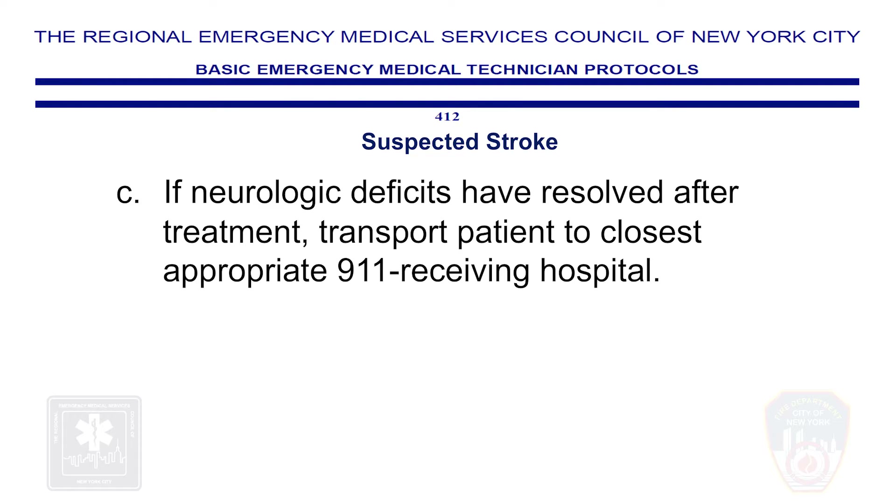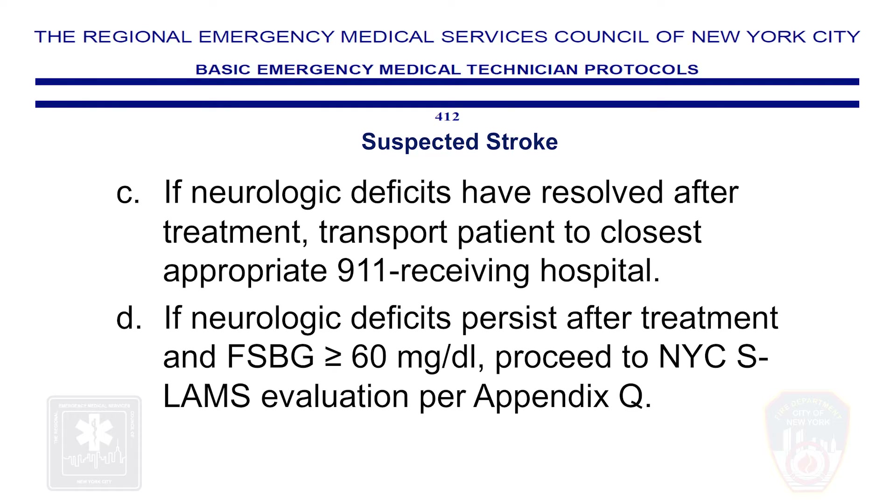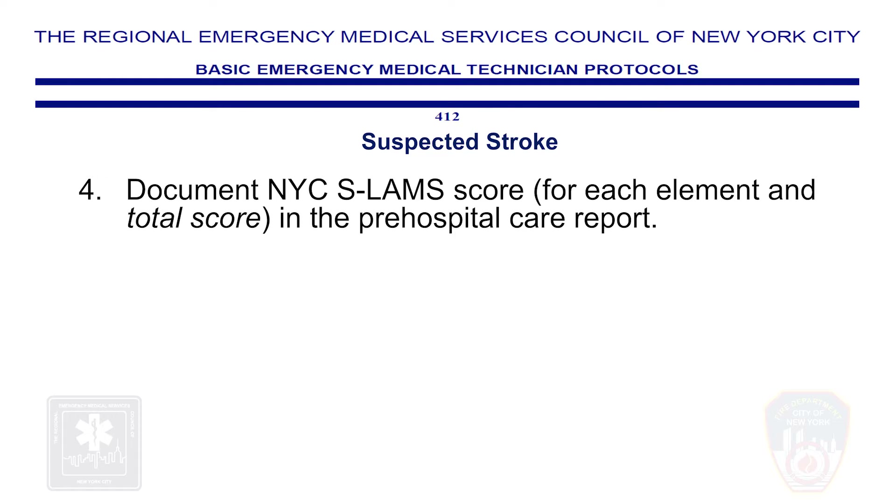Step 3c: If neurologic deficits have resolved after treatment, transport the patient to the closest appropriate 911 receiving hospital. Step 3d: If neurologic deficits persist after treatment and finger stick blood glucose is 60 milligrams per deciliter or greater, proceed to the NYC SLAMS evaluation per appendix Q. Step 4: Document the NYC SLAMS score for each element and total score in the pre-hospital care report. Step 5: Transport per appendix Q.